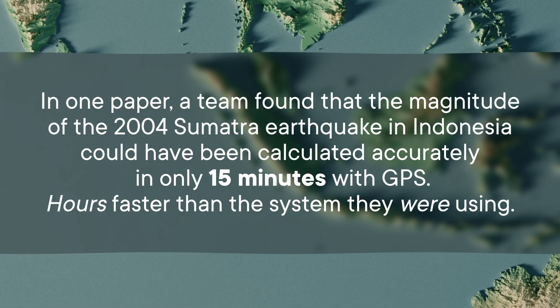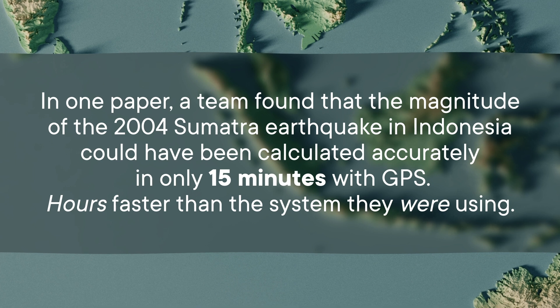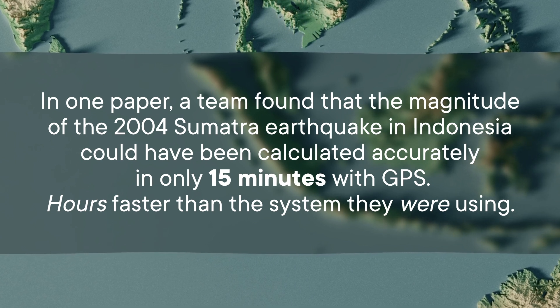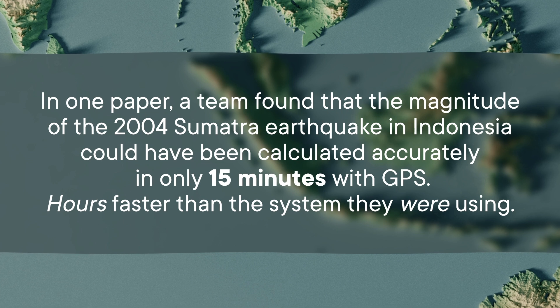In one paper, a team found that the magnitude of the 2004 Sumatra earthquake in Indonesia could have been calculated accurately in only 15 minutes with GPS — hours faster than the system they were using.